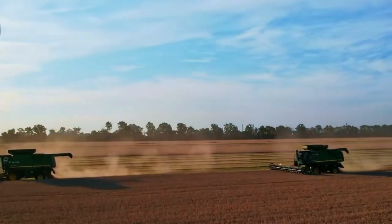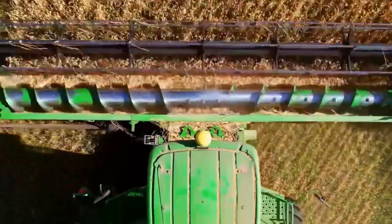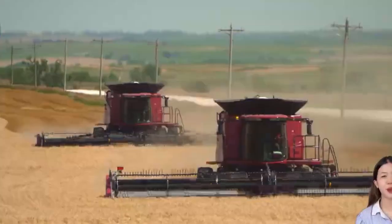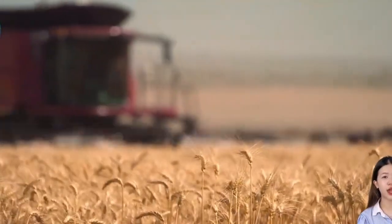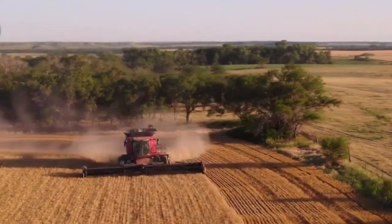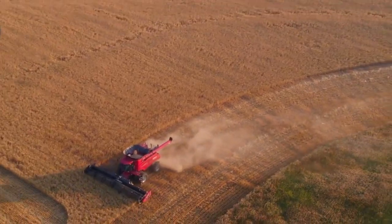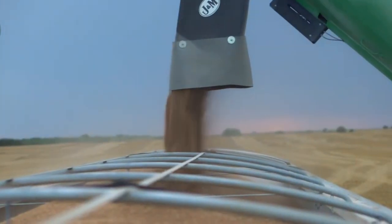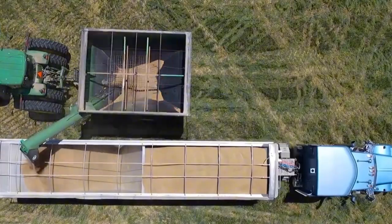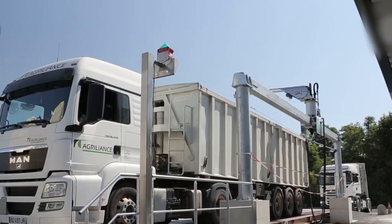The story of spaghetti begins far from the kitchen, in vast sun-drenched fields of Durham wheat. This hard variety of wheat is prized for its high protein content and yellow endosperm, which gives pasta its signature color and bite. Every June in wheat-growing regions like North Dakota, Saskatchewan, and southern Australia, the fields shimmer like gold as harvest season kicks into high gear. Towering combine harvesters, some capable of cutting and collecting more than 90 tons of wheat per hour, glide across the land.